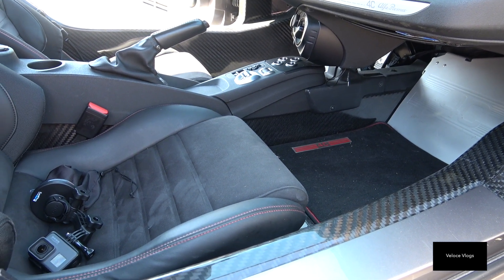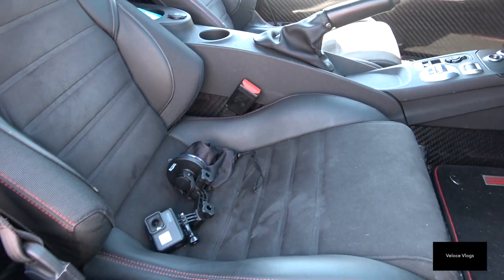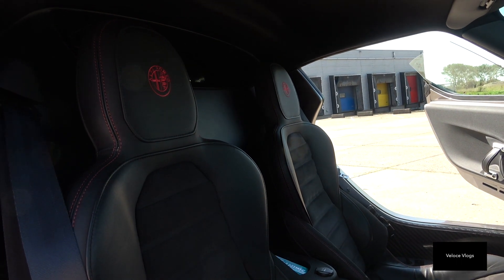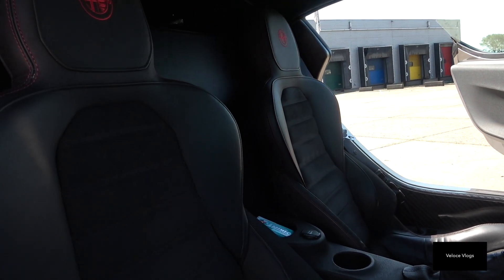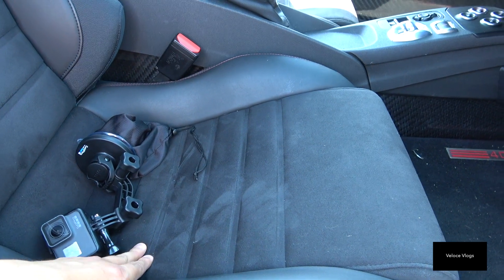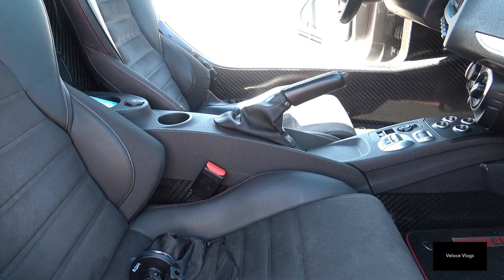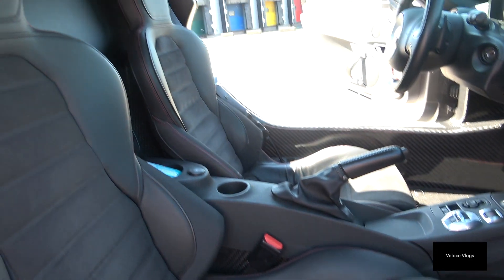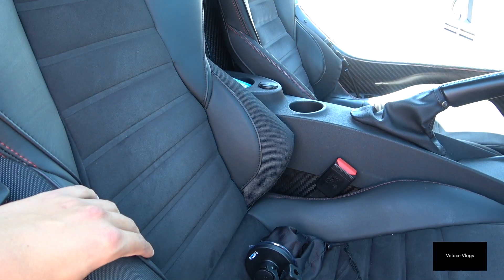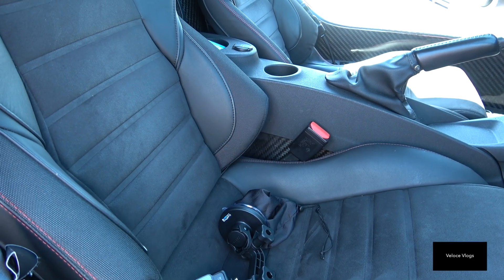You sit relatively low to the ground. The seats are relatively flat-mounted but do offer a lot of side support. However, because the car is all about lightweight, the seats are pretty firm and harsh — they're not meant to be sat in for a long time. It's mainly track-focused, and the side bolsters keep you nicely in place, but again it's not built for comfort.